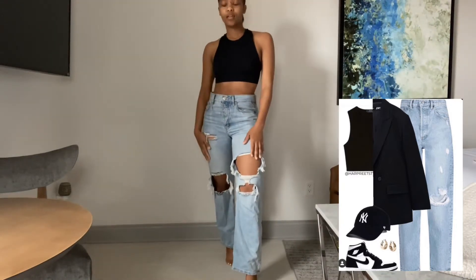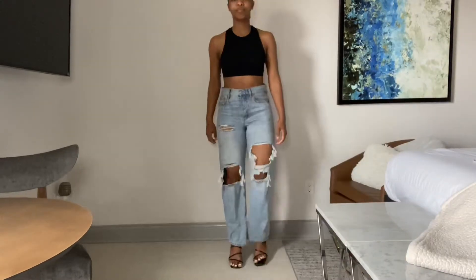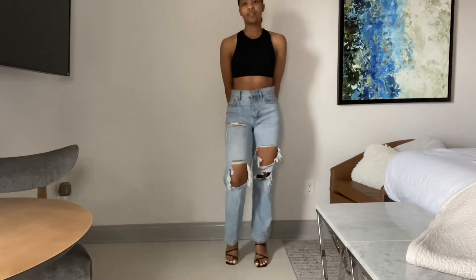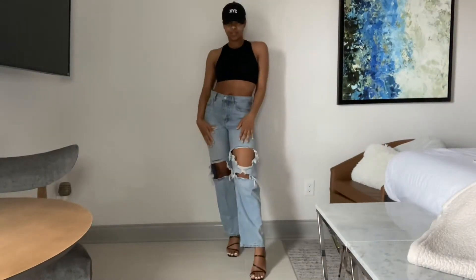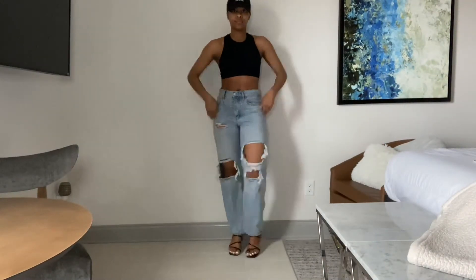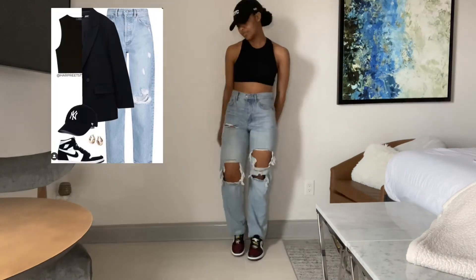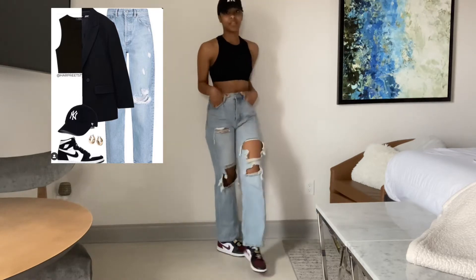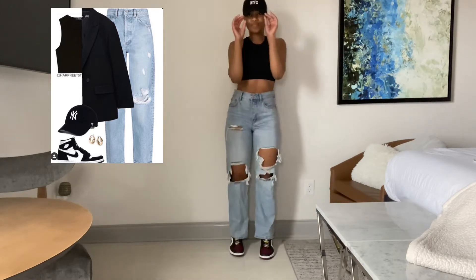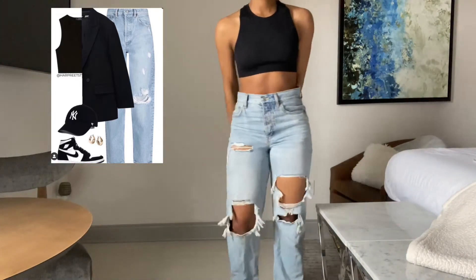The biggest difference between how I styled it and how they styled it is I thought it would be kind of cute to dress it up a little bit more. So I put on these sandals and I think it turned out really cute, but I did throw in some accessories. I have on my NYC hat and I just love the way this came together. I also did take inspiration from the photo and put on a pair of Jordans, and I love the way this came together as well. I think this outfit would be so nice for just a casual day out or like a baseball game.